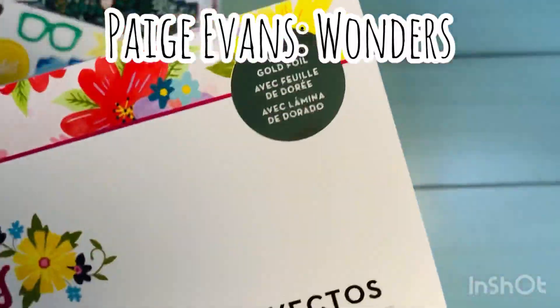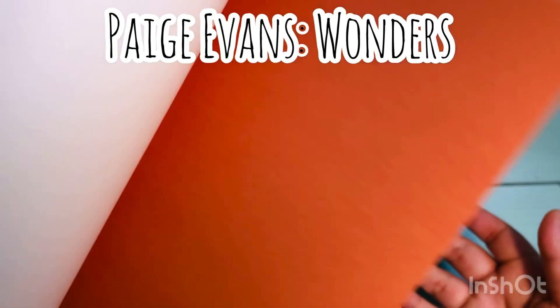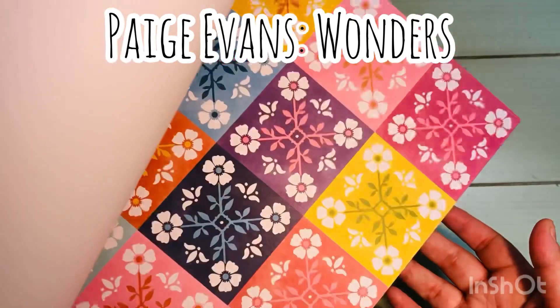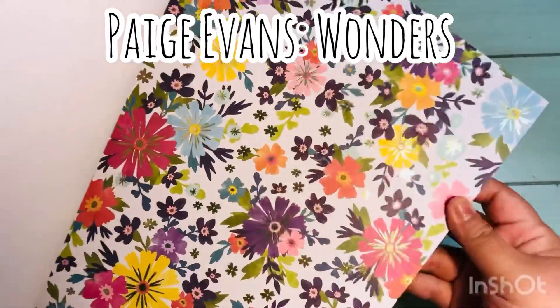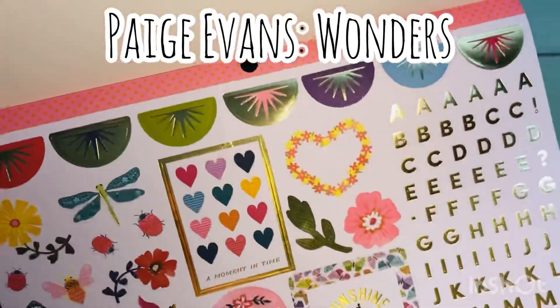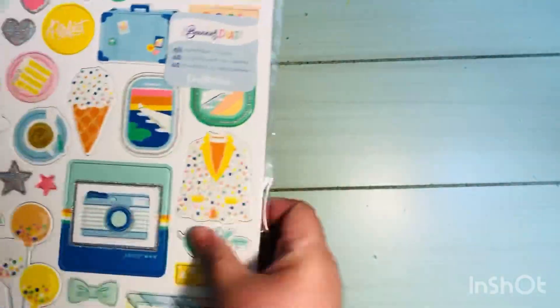And then the Paige Evans Wonders collection — this one also has some gold foiling. In these project pads, a lot of times they come with solid cardstock papers in the back — they are all one-sided. Then it comes with some of the collection papers, and then there's specialty papers that have foiling. This one is a 12 by 12 sticker sheet, and they also come with that sticker sheet at the front. Sometimes you'll get lucky and they'll have like two sticker sheets.